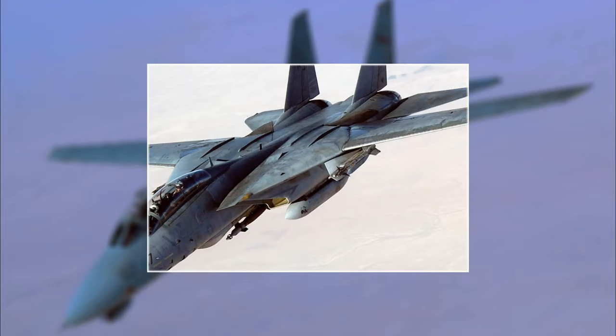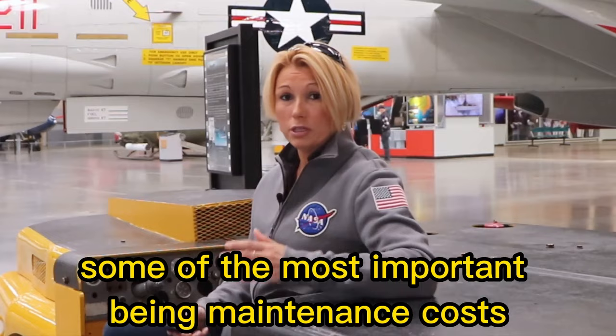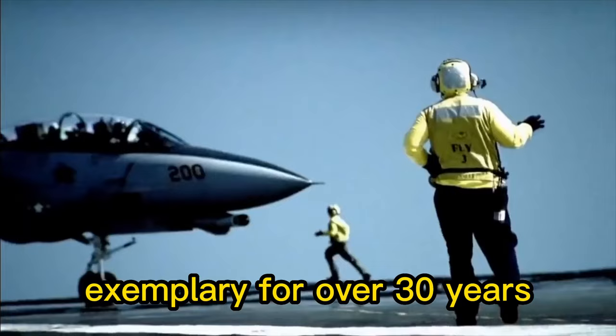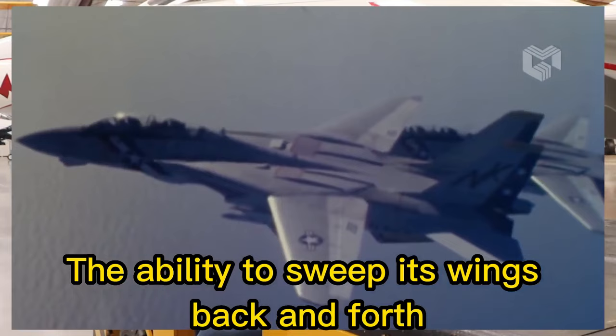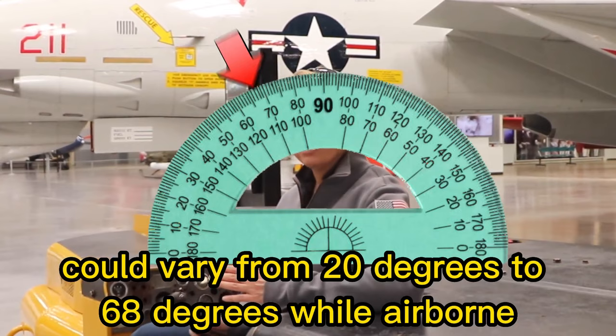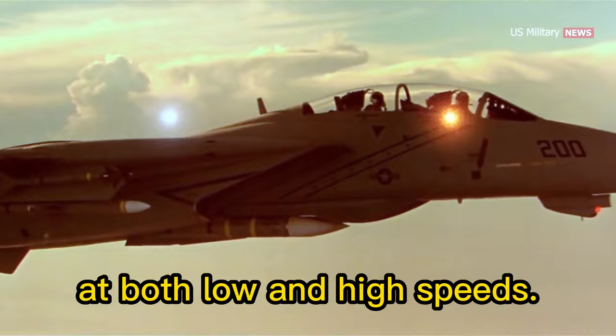The F-14 Tomcat was retired for various reasons, some of the most important being maintenance costs and obsolescence. While the aircraft served the US Navy exemplarily for over 30 years, the aircraft's complex swept wing engineering became too expensive to manage economically. The ability to sweep its wings back and forth is by far the most notable feature of the fighter. The F-14's wing position could vary from 20 degrees to 68 degrees while airborne, to allow for the best possible flight characteristics at both low and high speeds.